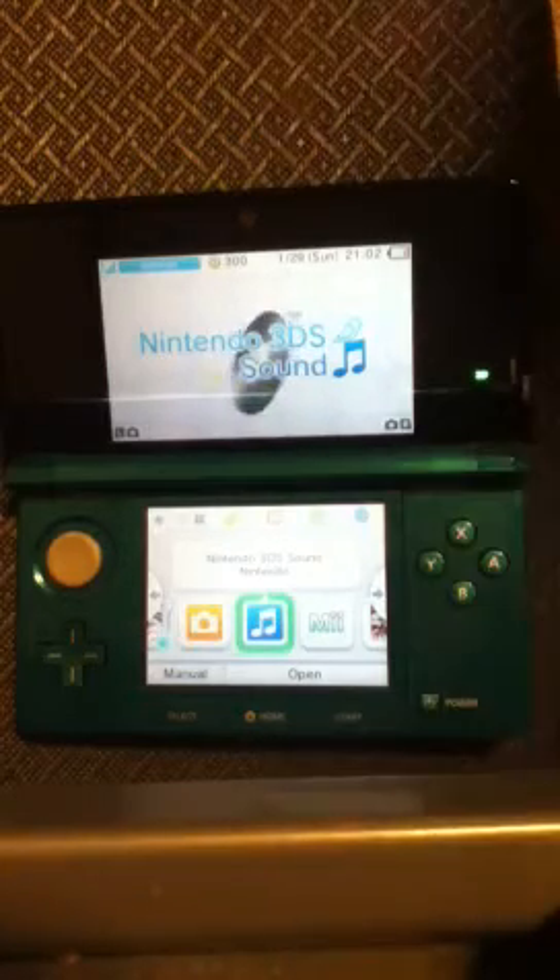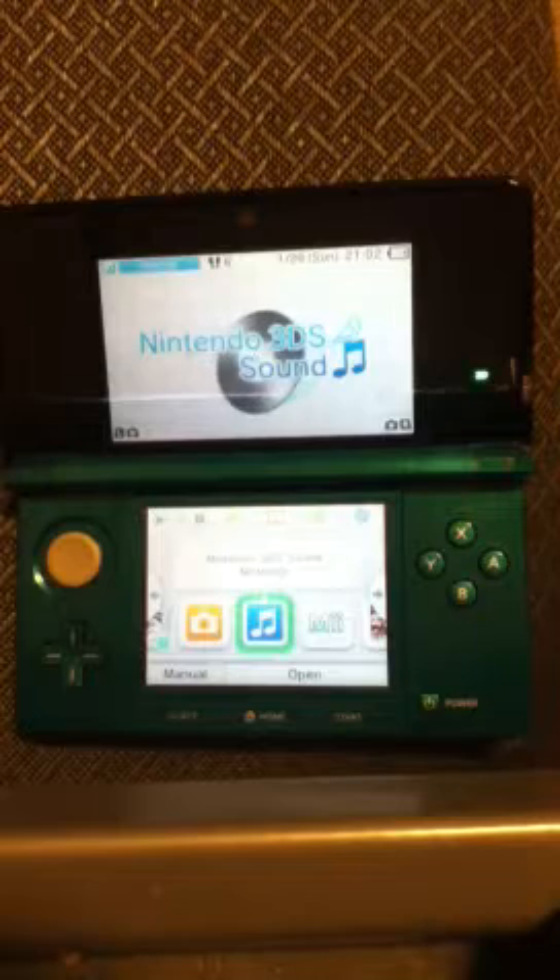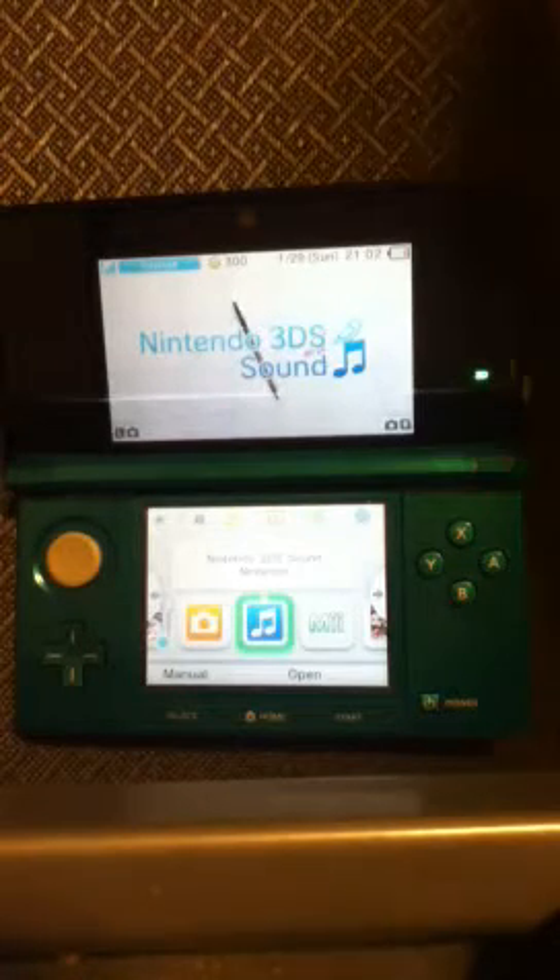Hello YouTube, this is part 2 of my Nintendo 3DS review, and I'll be starting back from where I left off, which was the Nintendo 3DS Sound.